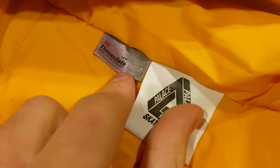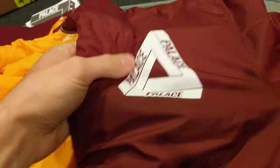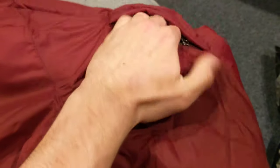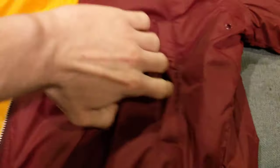Then we go to the interior wash part. You got the Thinsulate Platinum, the Palace Skateboards wash tags, kind of a symbol. You got a little zipper on the arm — the pouch. It's pretty small, you wouldn't put much in here. And then you have normal pockets where you'd think bomber pockets would be.